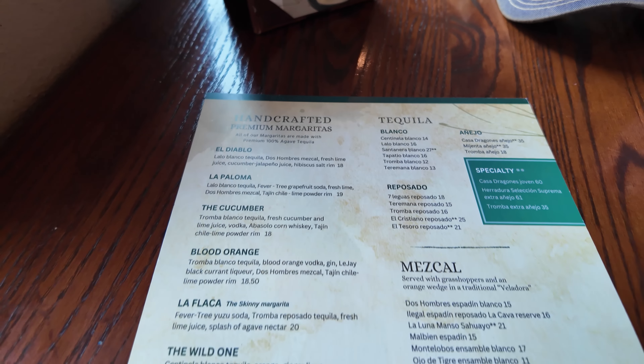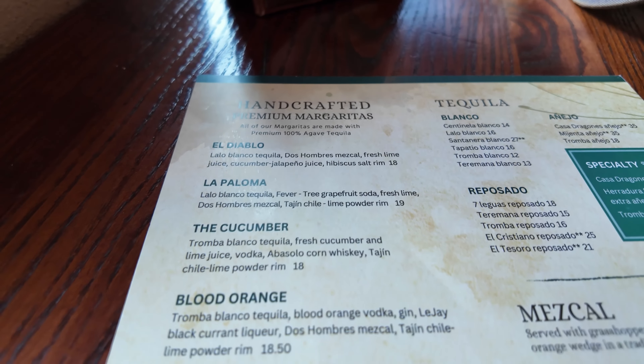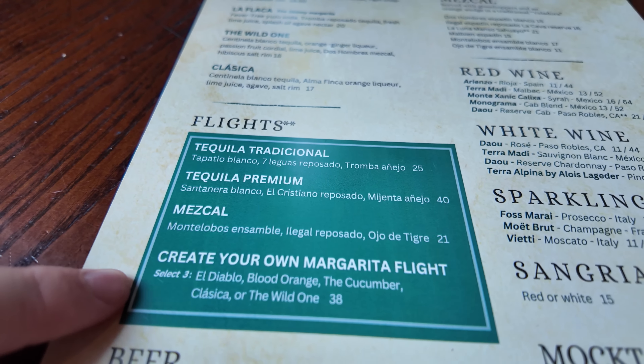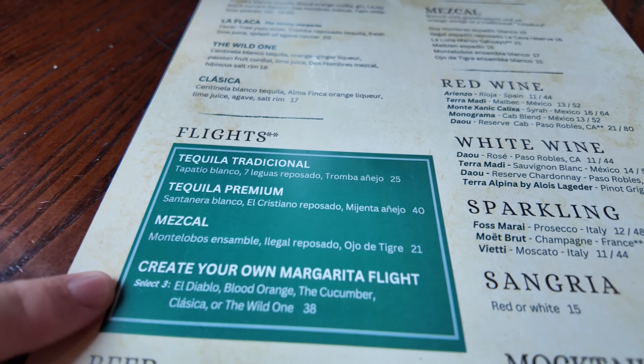I already mentioned the drinks are going to be amazing, and that's pretty much because they're the same drinks that they have over at La Cava de Tequila, the best bar in the World Showcase. So here they have some signature drinks — the San Angel Margarita, the La Hacienda Smoked Old Fashioned, and the La Cava Avocado, the classic. They also have a slew of other tequilas, premium margaritas including my favorite the Cucumber, and Tequila Flights.